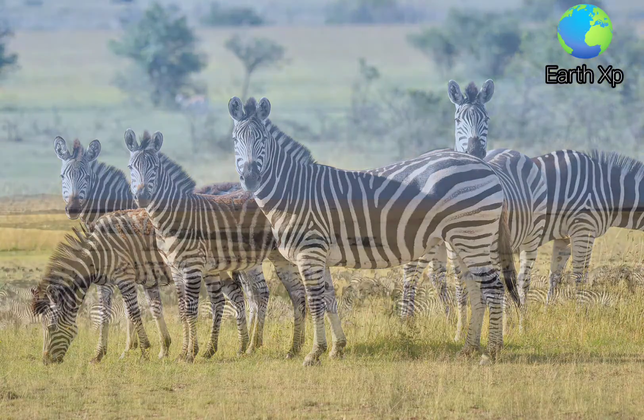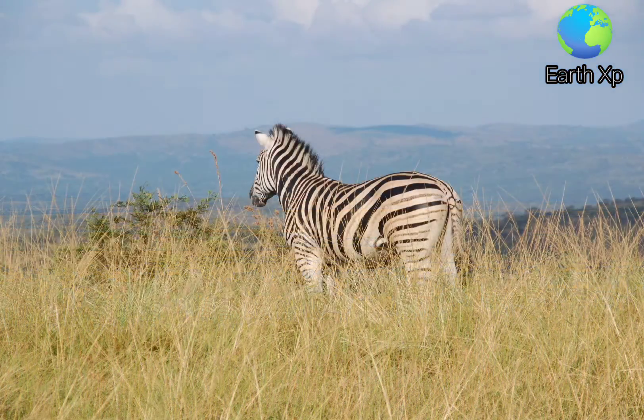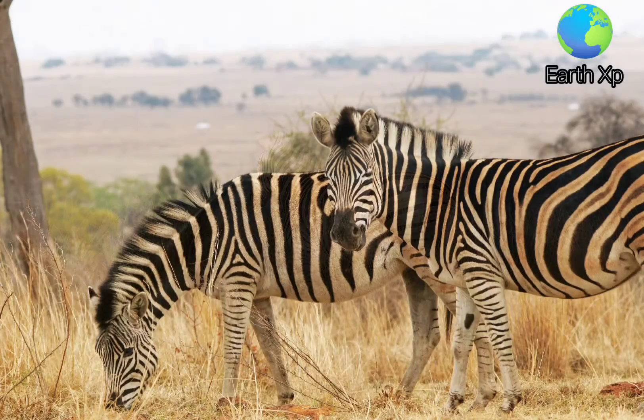Males have canines which can be used as weapons in fighting. The eyes of zebras are at the sides and far up the head, which allows them to see above the tall grass while grazing. Their moderately long, erect ears are movable and can locate the source of a sound.